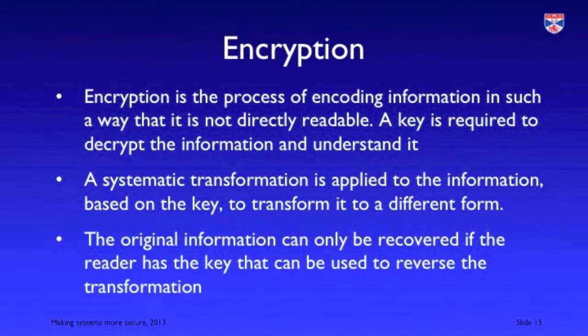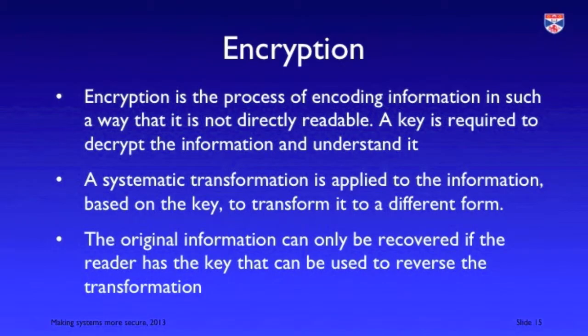Encryption is a technology that scrambles information. Basically, you take a piece of information and apply a systematic transformation to it based on some key, and that produces the information in a different form which is not readable by an attacker. If you have the key or a way of decrypting that information, you can then do the reverse transform and turn it back to the information that you need. So if you encrypt information, it's relatively secure from attackers.